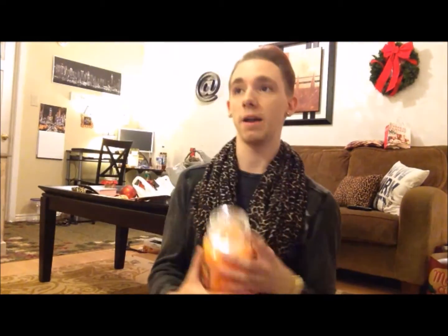Then I got this candle that, ever since I first laid eyes on it, it was my candle. I smelled it and I died. Papaya Punch — it's summer in a jar. Like, you just want to drink this, and I've actually been Googling drinks with Papaya Punch. I got some things to try in spring.